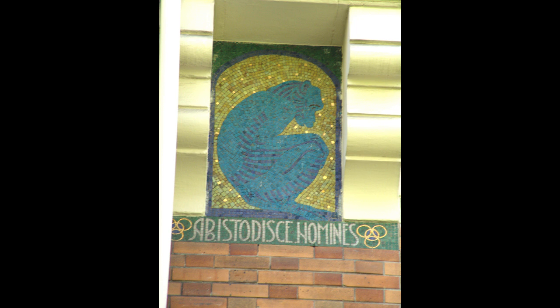The architect followed the rationalist tradition of the 19th century, reserving the use of stone for the most exposed parts of the structure, or for those bearing the greatest architectural weight.